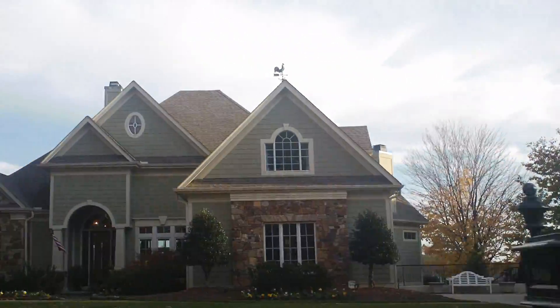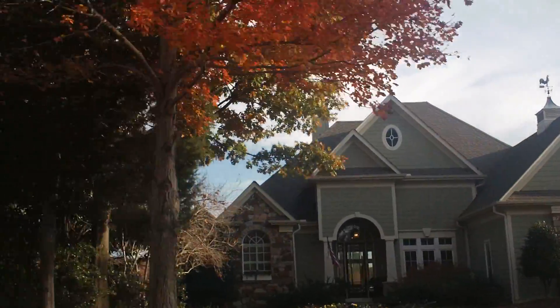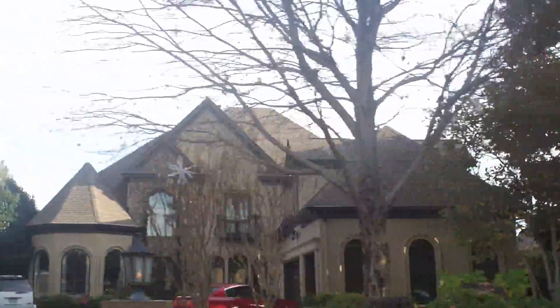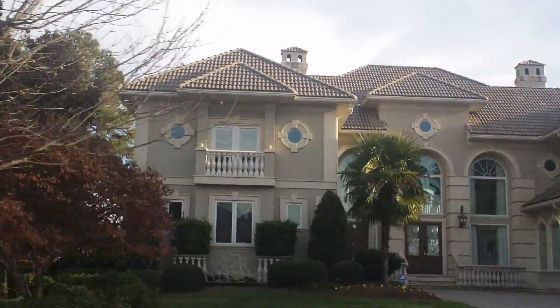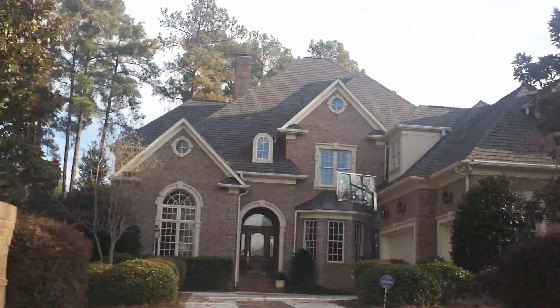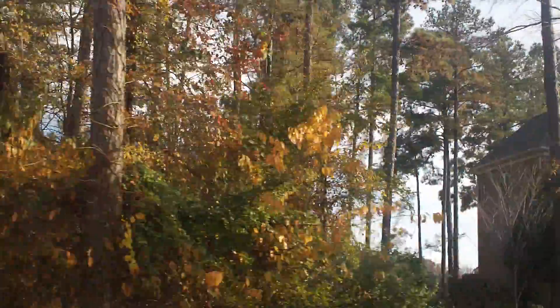There are a lot of people on the lake. There is also an amenity center, clubhouse, and a yacht club here, as well as golf. So there are homes here on the golf course as well as on the lake.